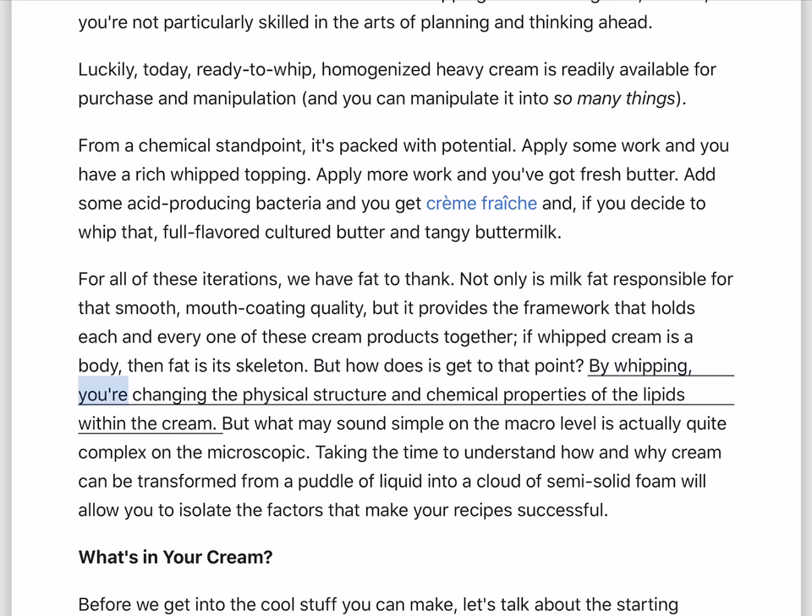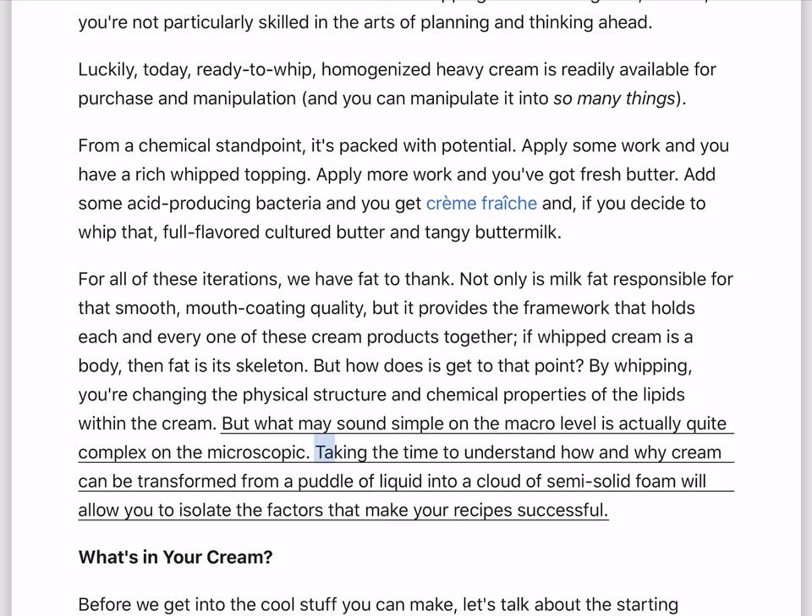But how does this get to that point? By whipping, you're changing the physical structure and chemical properties of the lipids within the cream. But what may sound simple on the macro level is actually quite complex on the microscopic. Taking the time to understand how and why cream can be transformed from a puddle of liquid into a cloud of semi-solid foam will allow you to isolate the factors that make your recipes successful.